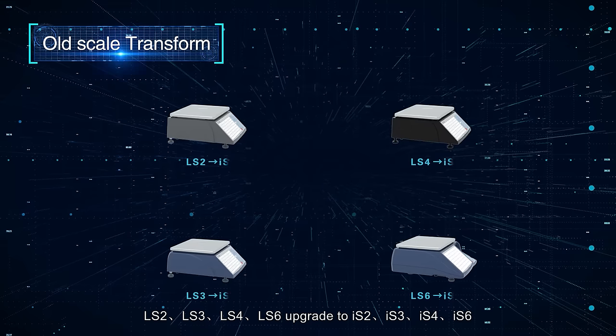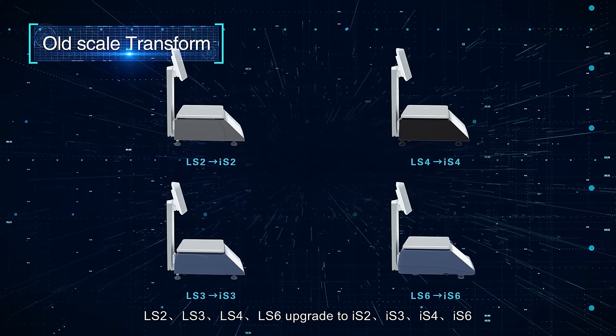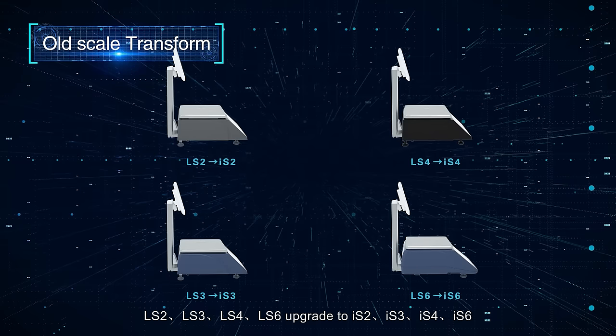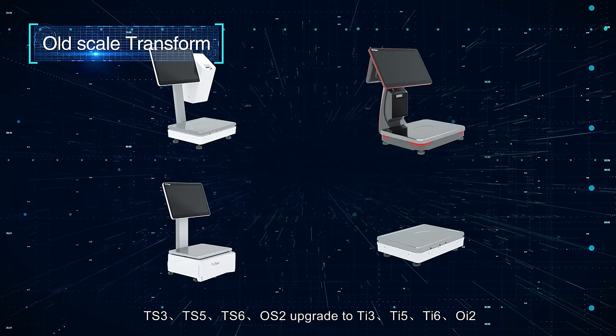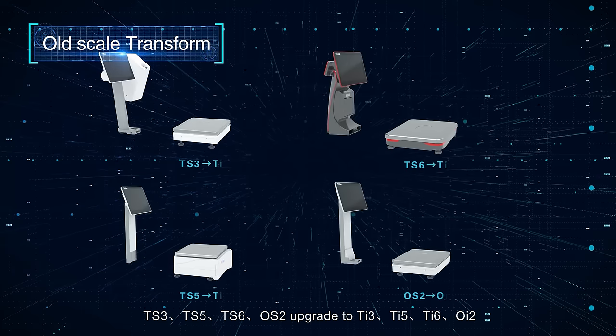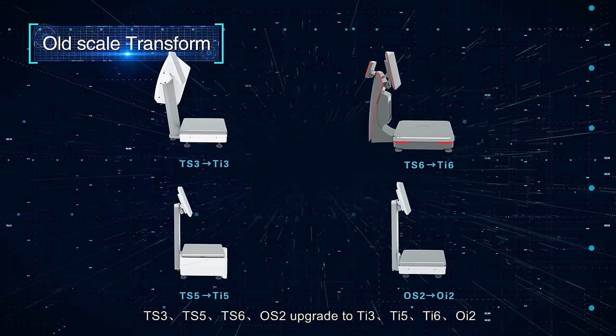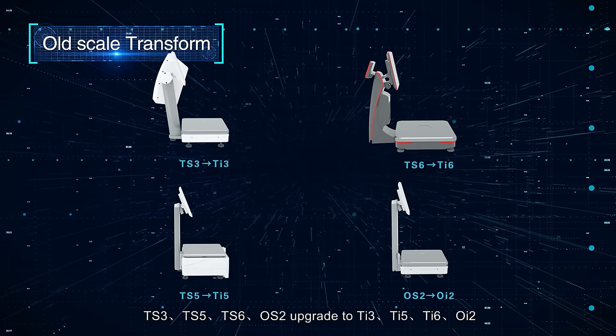Further upgrade options include IS4, IS6, TS3, TS5, TS6. OS2 can upgrade to TI3, TI5, TI6, and OI2.